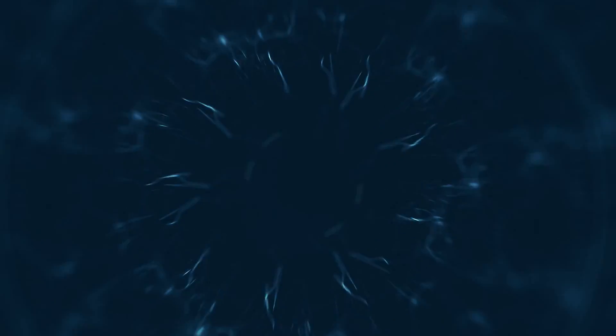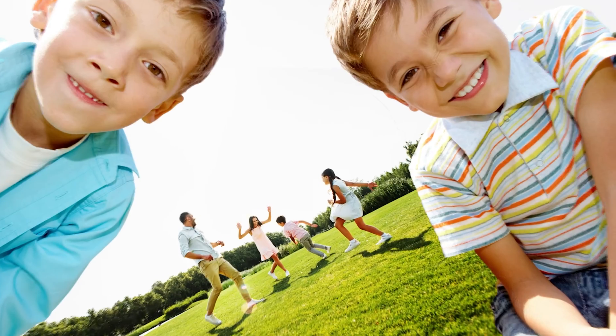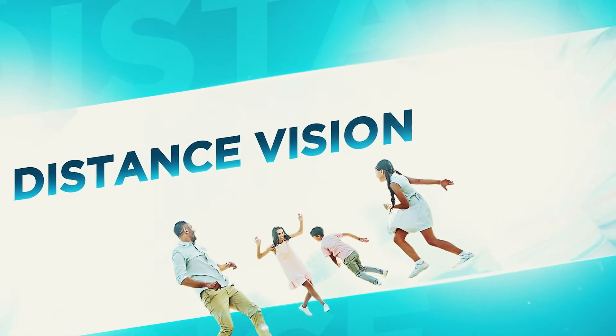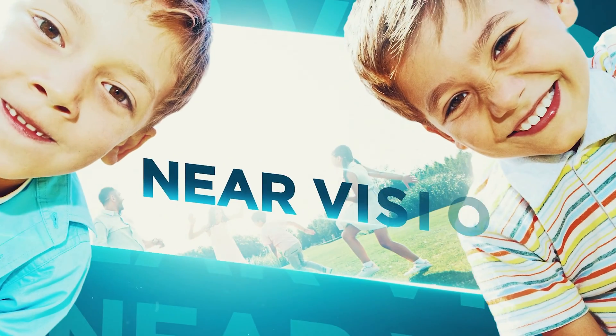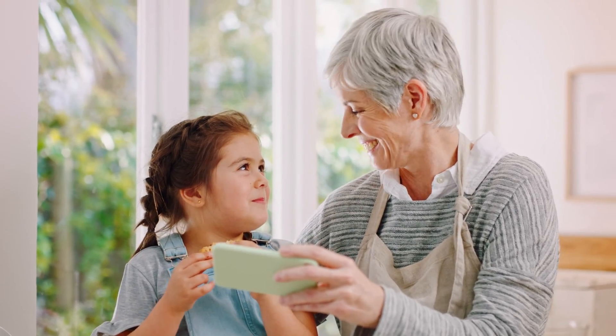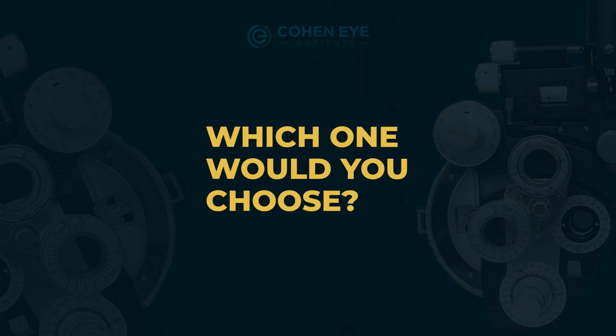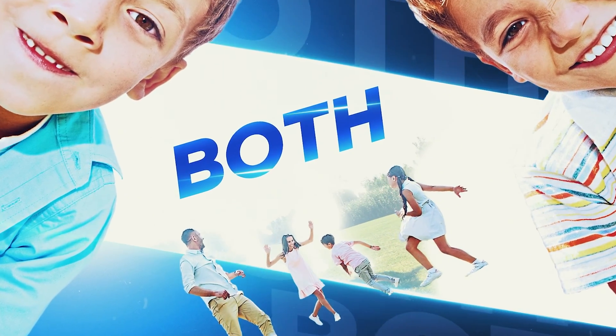Imagine you can choose only one type of vision without wearing glasses — which would be more important to you: distance vision, that's anything more than six feet away, or near vision, anything less than an arm's length — think your phone, books, and computer screens. Which one would you choose? Or maybe you want to have them both without having to shuffle between glasses.